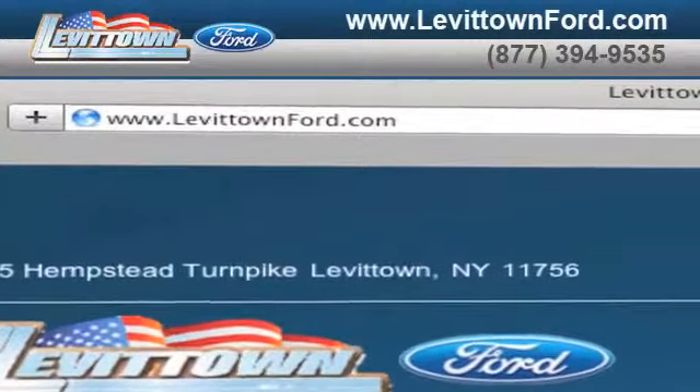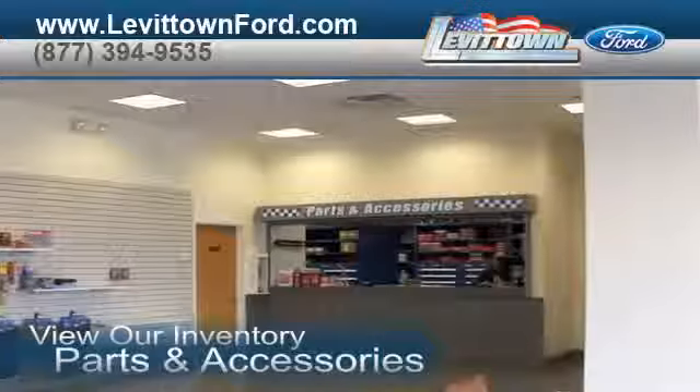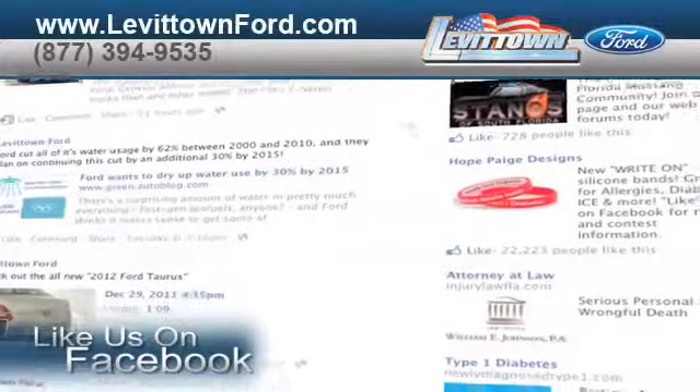Visit us at www.levittownford.com. While you're there, view our inventory of parts and accessories. Like us on Facebook to find out about our specials before anyone else.